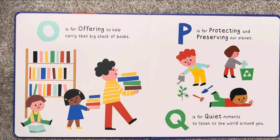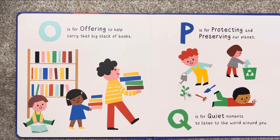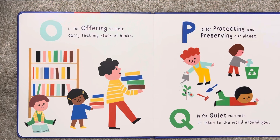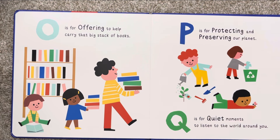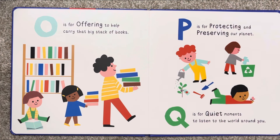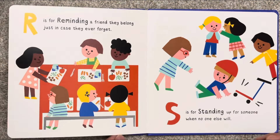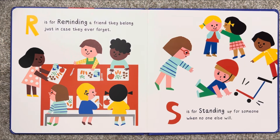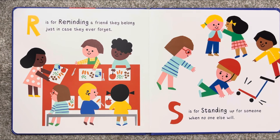O is for offering to help carry that big stack of books. P is for protecting and preserving our planet. Q is for quiet moments to listen to the world around you. R is for reminding a friend they belong, just in case they ever forget.